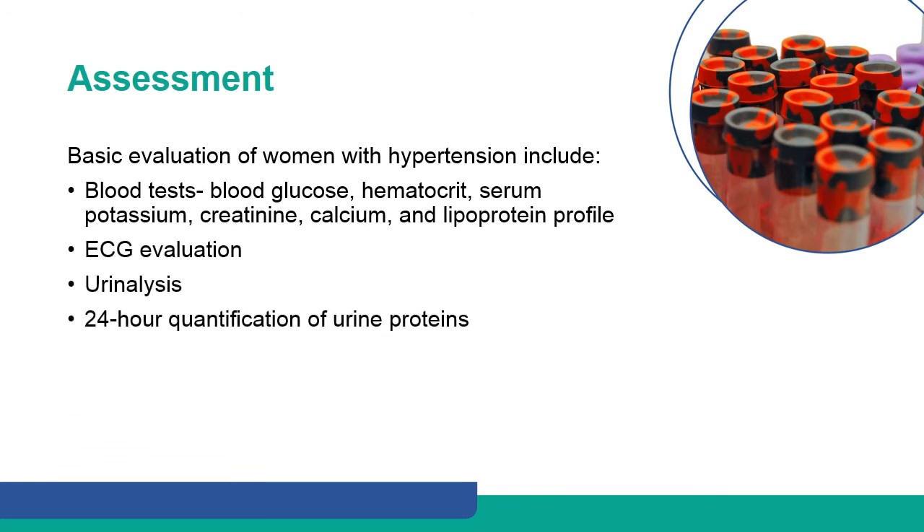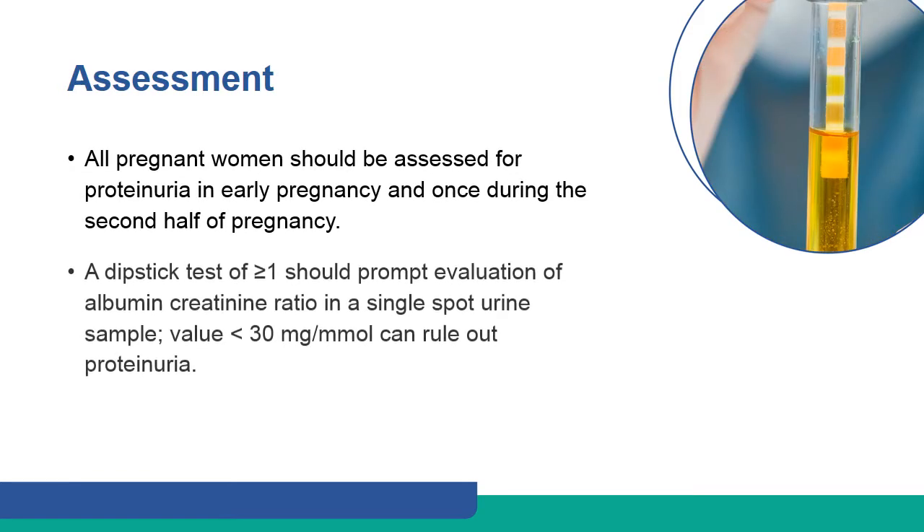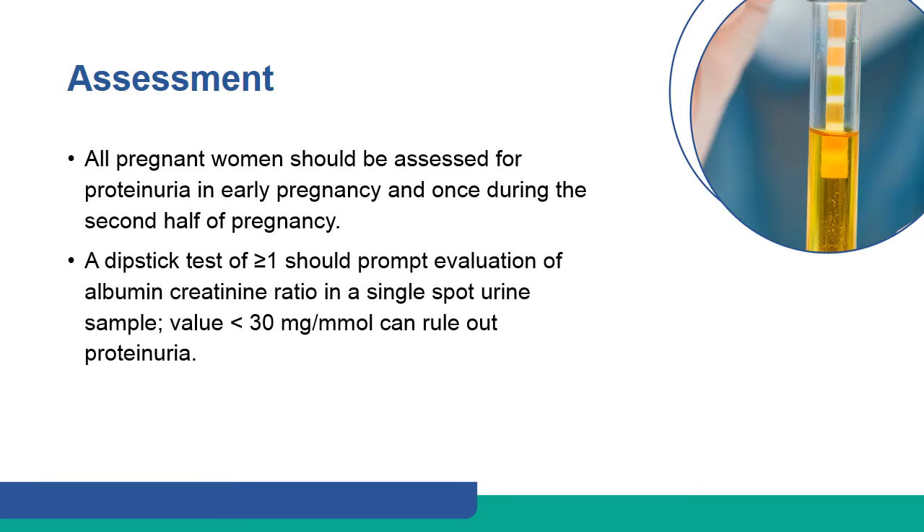Women with hypertension should undergo blood tests, ECG evaluation, urinalysis, and 24-hour quantification of urine proteins. All pregnant women should be assessed for proteinuria in early pregnancy and once during the second half of pregnancy. A dipstick test of more than or equal to 1+ should prompt evaluation of albumin-creatinine ratio in a single spot urine sample. A value of less than 30 mg per mmol can rule out proteinuria.